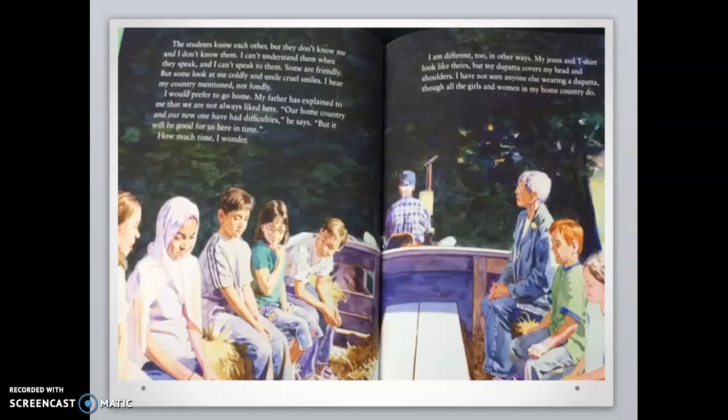I can't understand them when they speak, and I can't speak to them. Some are friendly, but some look at me coldly and smile who smiles. I hear my country mentioned, not fondly. I would prefer to go home. My father has explained to me that we are not always liked here. Our home country and our new one have had difficulties, he says, but it will be good for us here in time. How much time, I wonder.